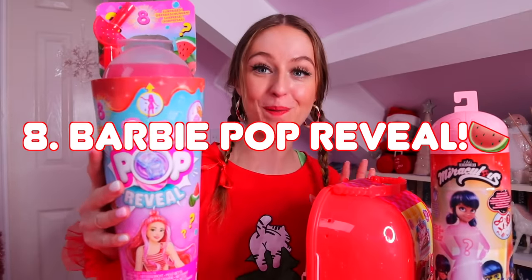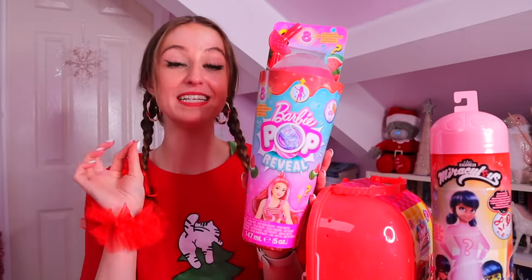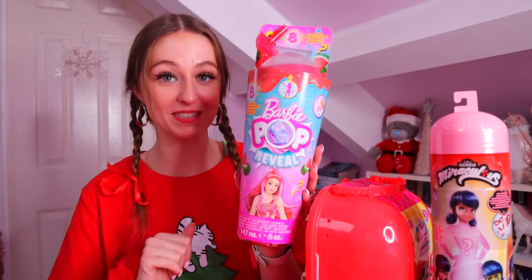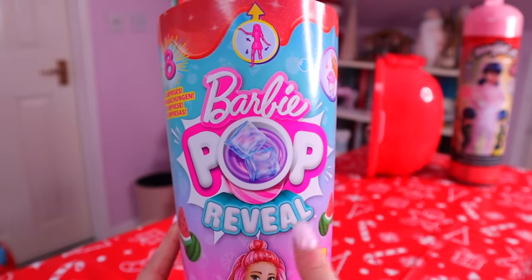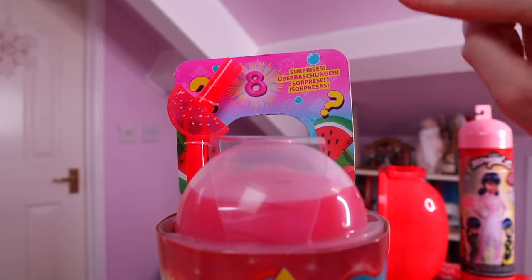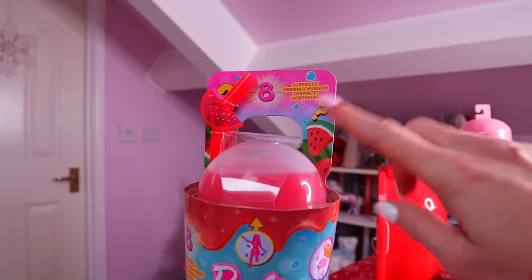We are down to our final three items. Next we're going to do our Barbie Pop Reveal doll. Fun fact: in the UK where I live, these have been voted the number one toy to get at Christmas this year — Santa's going to be delivering a lot of these! These are the brand new Barbie Pop Reveal, with eight surprises, and they are also scented. We have the red one, which is watermelon scent.